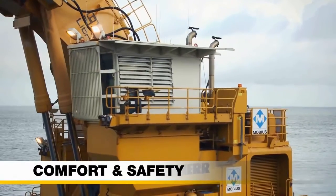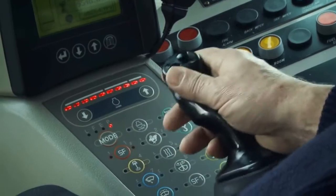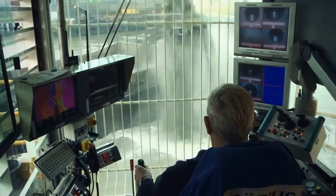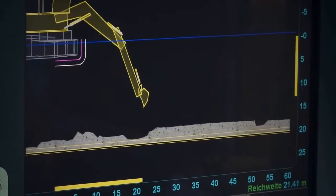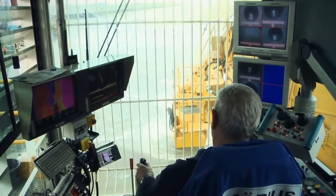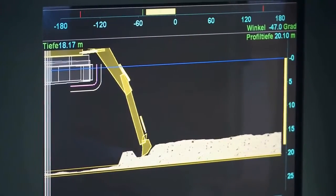The large operator cabin on the P995 is designed to meet the highest standards of comfort and performance. Generously sized windows provide an excellent view of the working area. The sensitive joystick controls, combined with the differential GPS-based underwater monitoring system, allow the operator to dredge the clay-sand mix with a depth accuracy of plus or minus 5 centimeters.